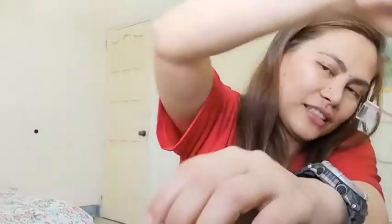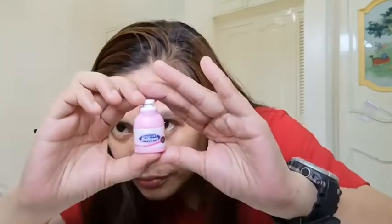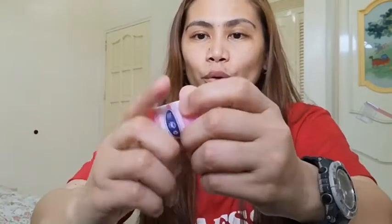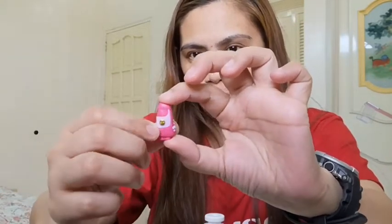Next is itong isa — Shopkins Bathroom Time. And when you open it, meron siya — Shampoo! Rare din siya, rare type siya. Ang nasa likod niya is S1, and it's a boom one. So, like I said, I really don't know what that means. But yan yung nakalagay.